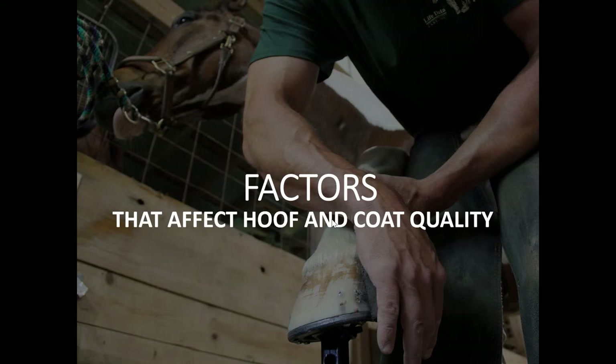If you don't know Mike, he travels across the US, Canada, and Europe on behalf of LifeData. He educates on the importance of equine nutrition and hoof care. Today Mike is going to be discussing some of the factors that directly affect the hoof and coat quality of your horse.